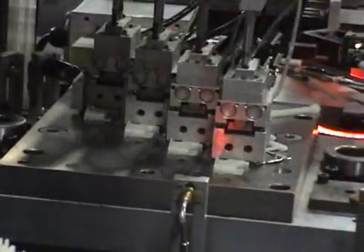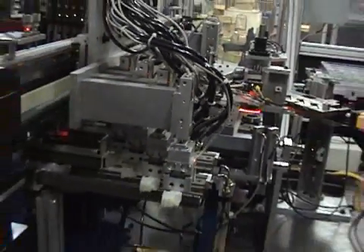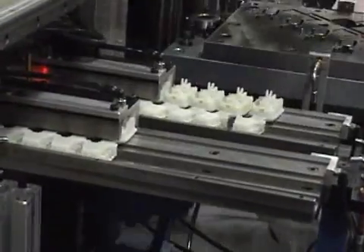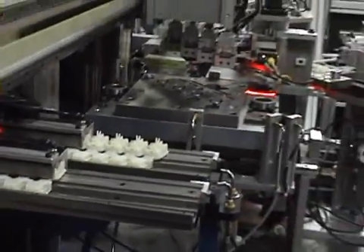The 100% tested and approved premolded parts are removed from their carrier and placed into a vibration and pneumatic transfer panel for the next stage — the dust boot overmold process.